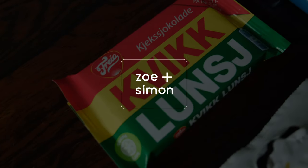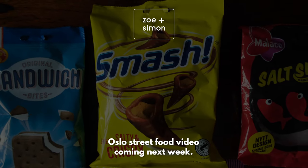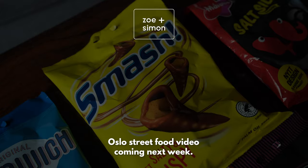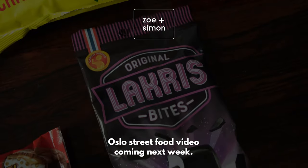All in all, some pretty nice snacks. So that was everything. I think in total we can say that there are definitely some very good snacks to have here in Norway. And if you're in Norway, get those. If you like the video, leave a like, also subscribe, and then we'll see you in the next video. Bye!